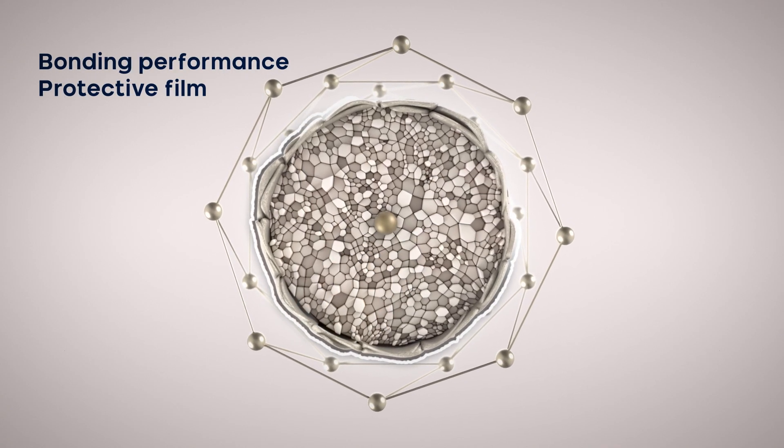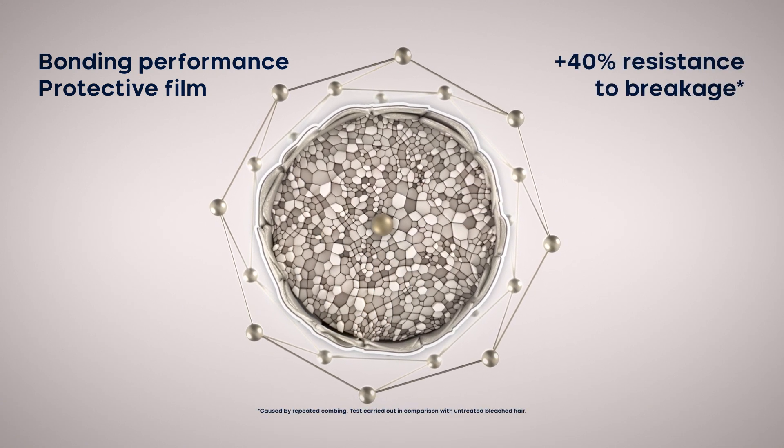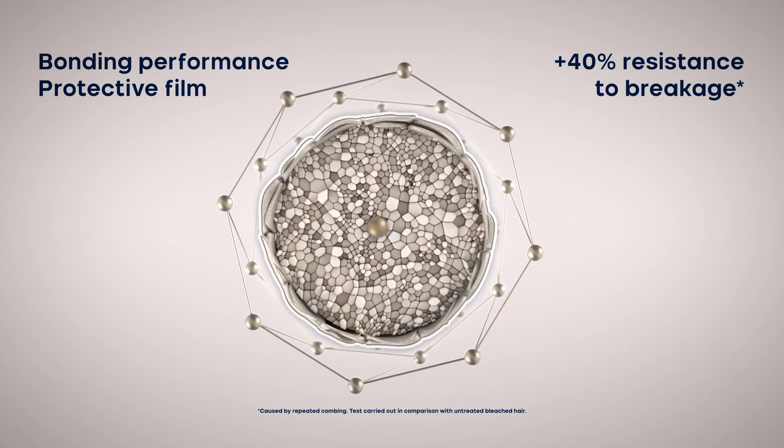Evolution of the Color generates the so-called bonding effect — an increase in the bond density of the fiber by creating a film on the hair which has a protective action during the development time, increasing the hair's resistance to breakage by up to plus 40%.